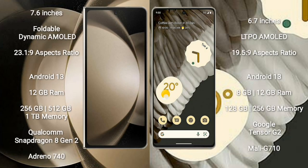Samsung Galaxy Z Fold 5 comes with a 7.6-inch foldable dynamic AMOLED display and Supervisor 23.1.9. Google Pixel 7 Pro comes with a 6.7-inch LTPO AMOLED display and Supervisor 19.5.9.